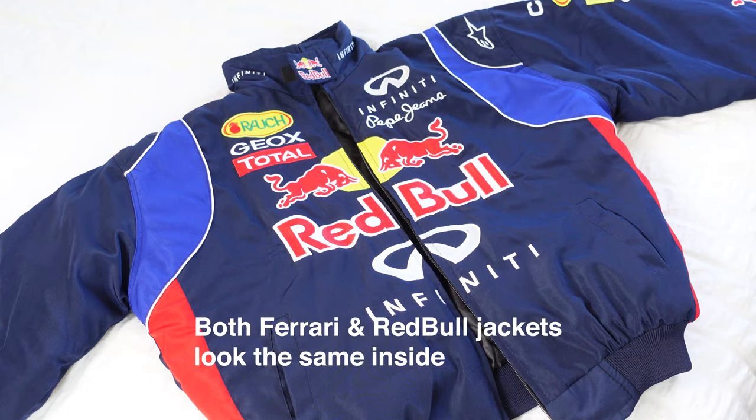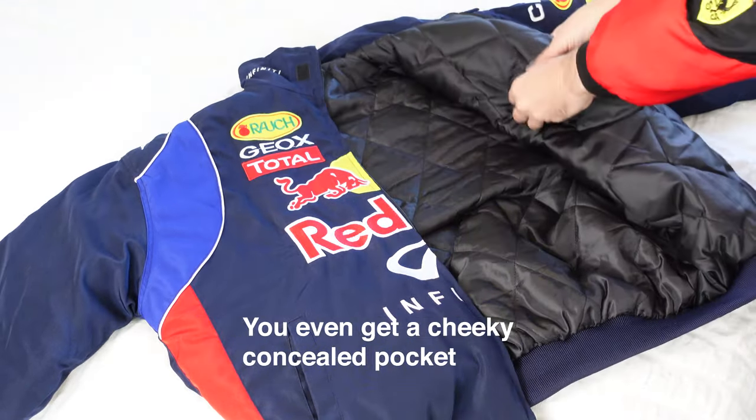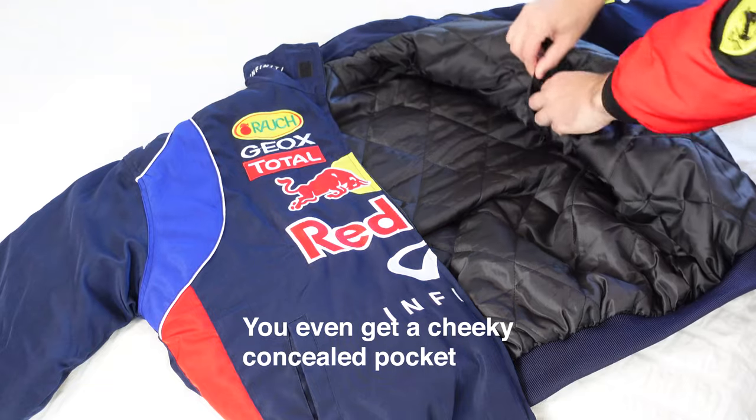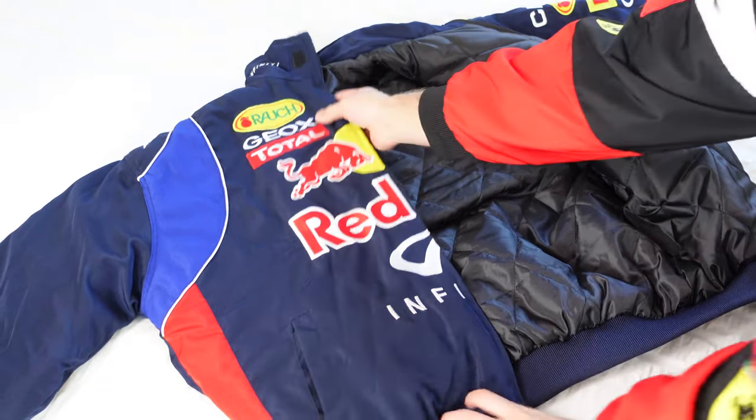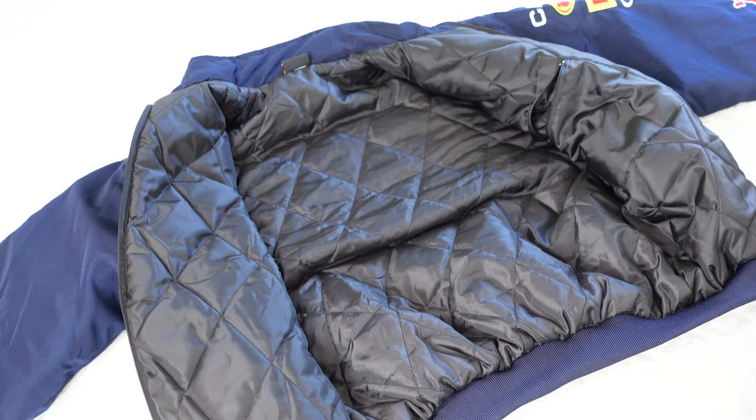You've seen the outside of the jacket and seen how beautiful this Ferrari jacket looks. Let's quickly have a look at the inside — you're actually getting quilted lining throughout. As I was saying before, it's insane value for the price you are paying to get quilted lining. It is super comfortable, super soft to the body, and it feels like silk when you throw it on. So I think it's time we check out the Red Bull jacket.